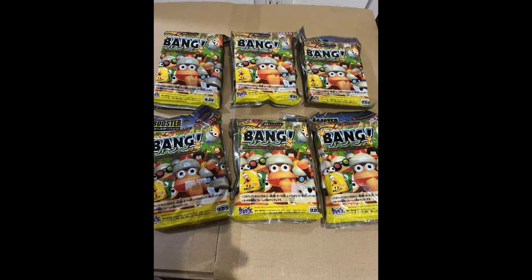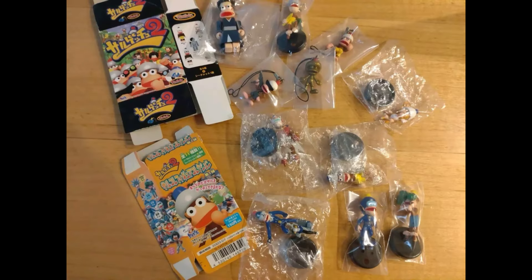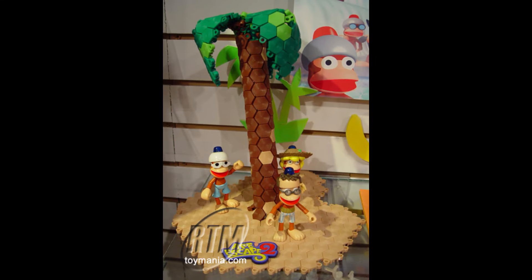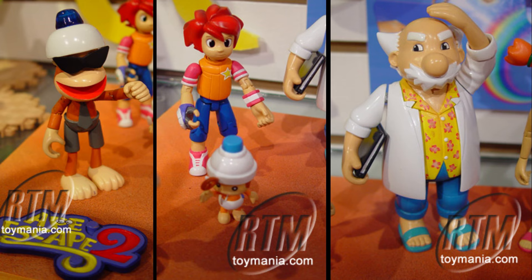Modified Menko Battle Bang Bang is an Ape Escape card game exclusive to Japan. Not sure how you play it, but there are booster packs with a random assortment of cards. Exclusive to Japan yet again are these blind box figures of various Ape Escape characters released in 2004 in two series. At the Raving Toy Manic Toy Fair, VMA Toys showcased their line of Ape Escape 2 figures.